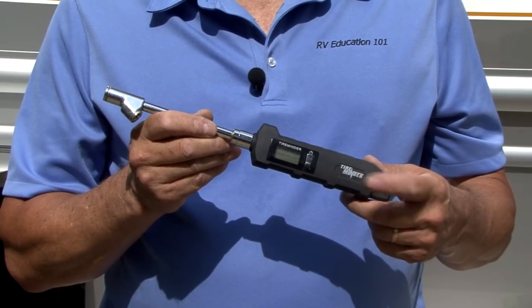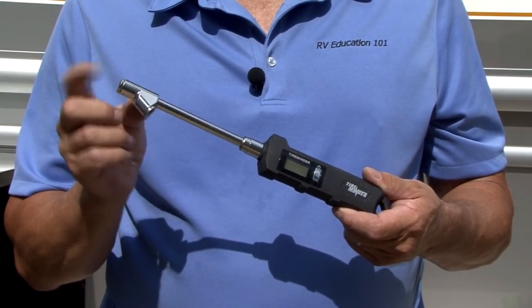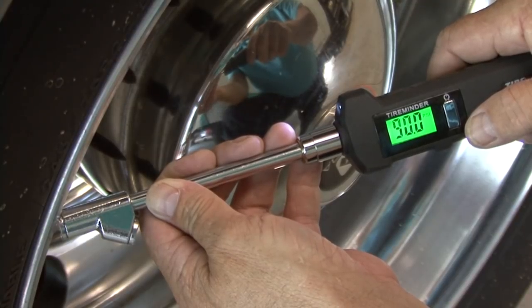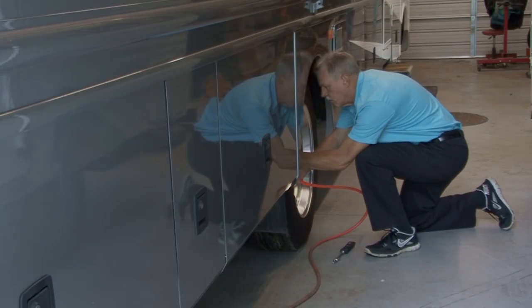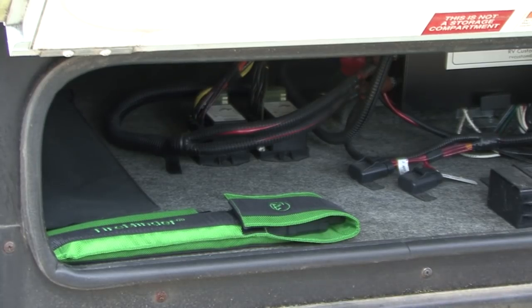Now let's look at some essential RV supplies — not things like holding tank treatments and disposable gloves, but essential tools and supplies needed to help keep the RV in top operating condition when you're on the road. Let's start with a quality tire inflation gauge. You not only want an accurate inflation gauge, but you want one with a dual foot design and one that is capable of checking high air pressure like what is typically found in motor home tires. It's important to know what the tire inflation is for your RV tires and to check them on a regular basis, especially when you're on the road. Store your tire inflation gauge in a protective case and away from other tools where it could get banged around.